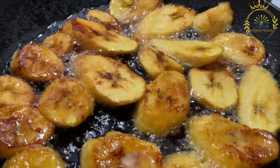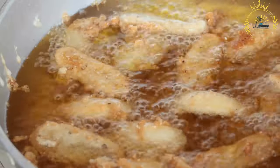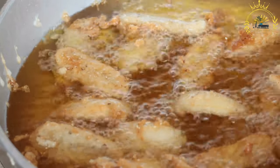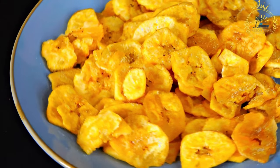Plantains frits are a delightful treat offering a mix of textures and flavors, from the sweet and caramelized notes of ripe plantains to the crispy and savory taste of green plantains. Their versatility makes them a beloved street food in the Central African Republic and a popular snack or side dish in many other countries with plantain-rich diets.